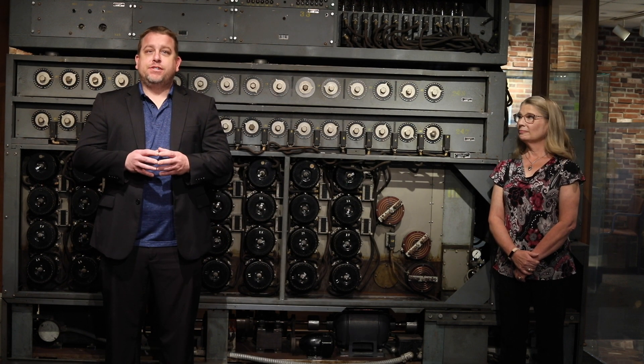Hi and welcome to Armed Forces Week at the National Cryptologic Museum. My name is Vince Houghton. I'm the director here at the museum, and along with me is Jen Wilcox, who is our Director of Education.